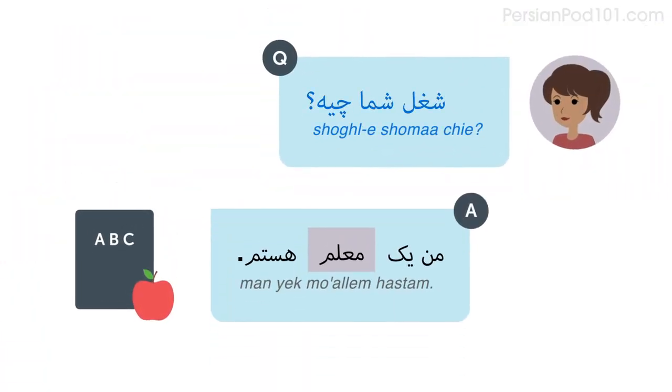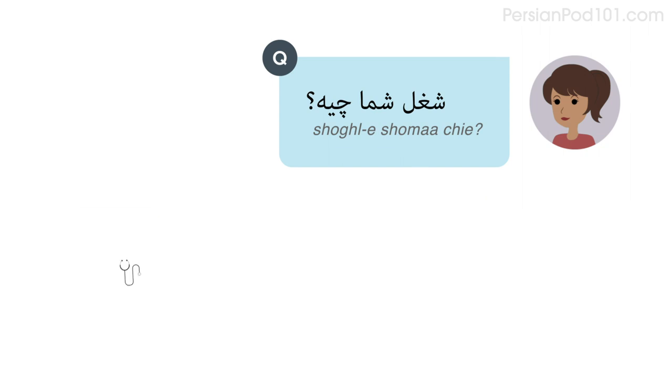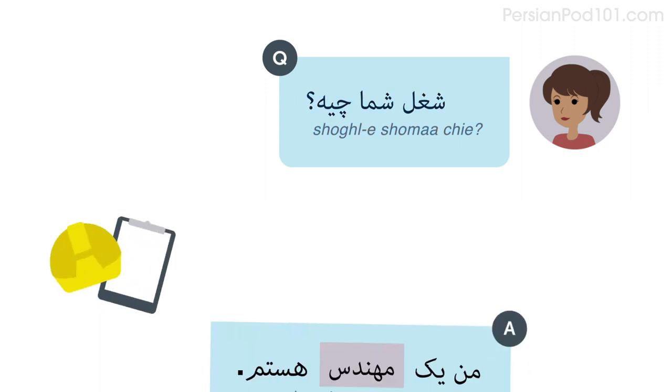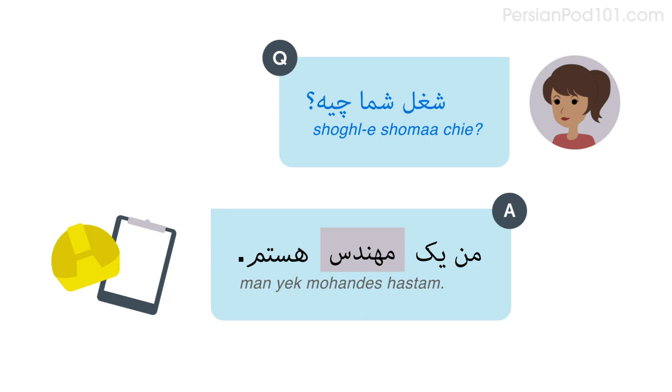Now listen to some examples of 'What do you do?' used in conversation. Practice saying the phrase and responding with your occupation.